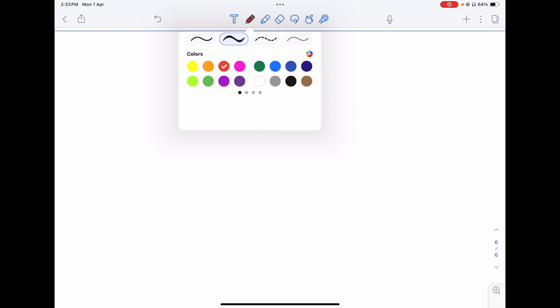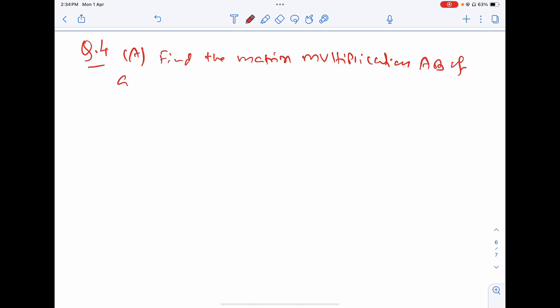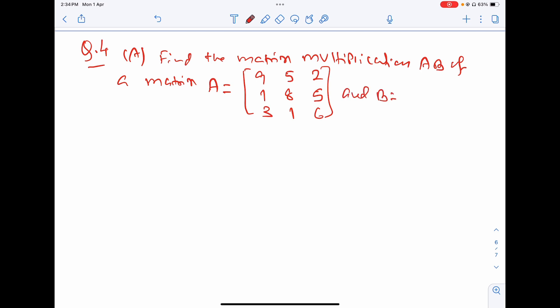Hello friends, we continue the paper. Question 4a: find the matrix multiplication AB. Matrix A equals [9,5,2; 1,8,5; 3,1,6] and B equals [3,2; 1,4; 5,3]. This is worth 4 marks.